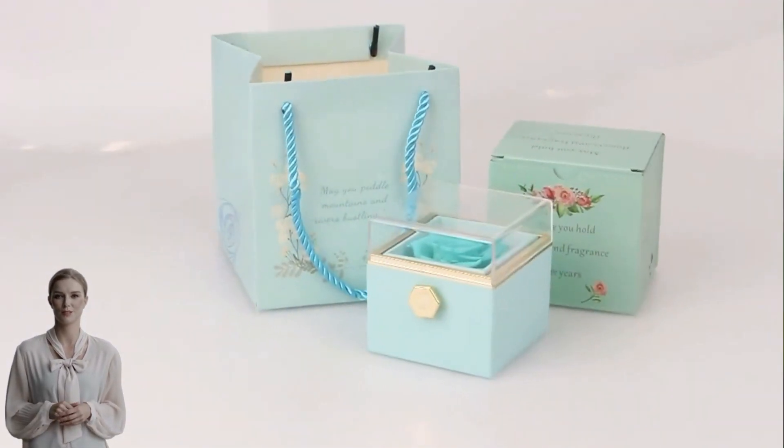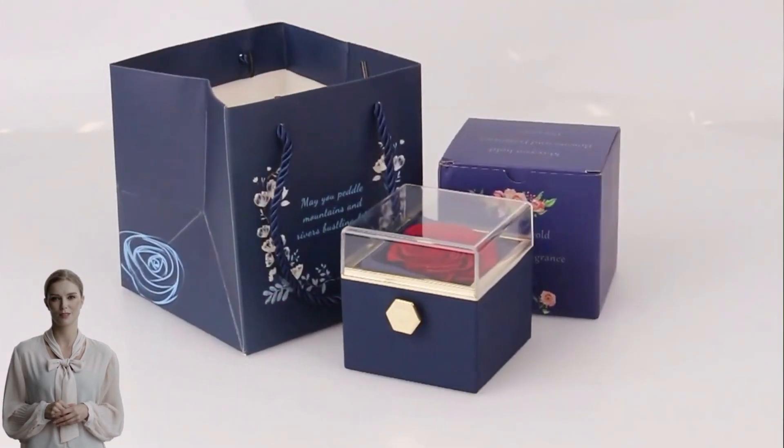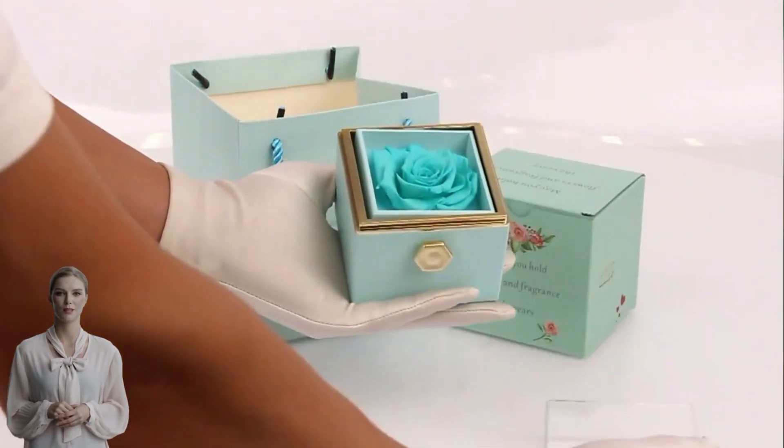Small, reducing transportation costs and procurement costs. Our minimum order quantity for this product is two pieces. If you need more quantity, we can also enjoy a lower purchase price by supporting you to customize the brand and packaging.